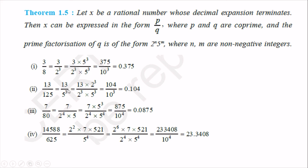For 13/125 = 13/5³: multiply numerator and denominator by 2³. We get 13 × 2³ / (2³ × 5³) = 104/10³, which equals 0.104. For 7/80: factorize 80 = 2⁴ × 5. There are four 2s but only one 5, so multiply by 5³ to balance: 7 × 5³ / (2⁴ × 5⁴) = 875/10⁴ = 0.0875. This is a terminating decimal.